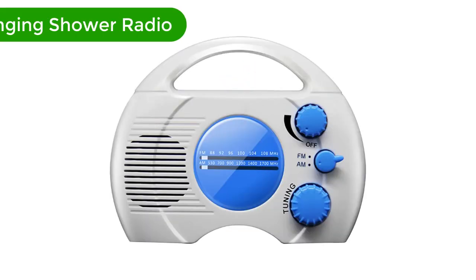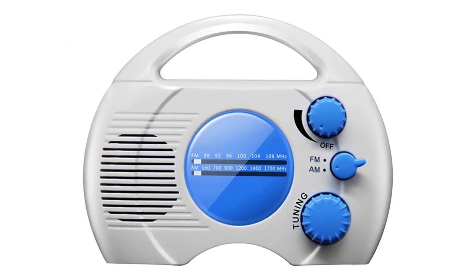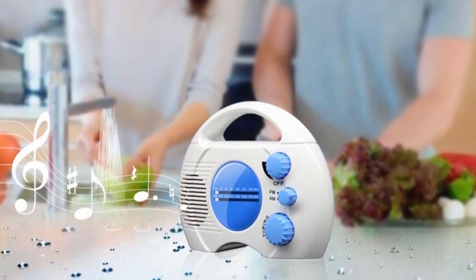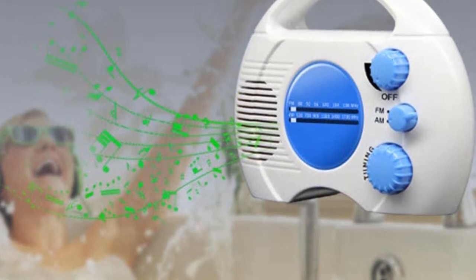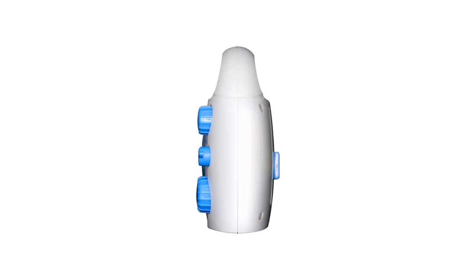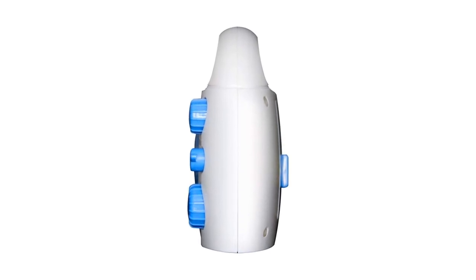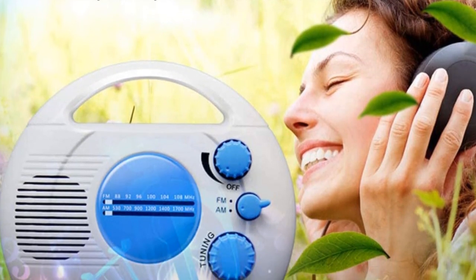Number 4. Our fourth best pick is the EDIGER AM FM Hanging Shower Radio. The shower clock radio features rotary control knobs for tuning and volume adjustments. The waterproof AM/FM radio is also equipped with a built-in analog tuner and extended reach antenna for better radio signal reception. With its hanging hook and vertical compact design, the shower radio won't take up valuable space. But don't let the small size fool you — the radio will fill your shower with great sound, plus it has excellent AM and FM reception.